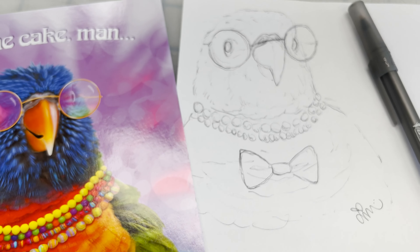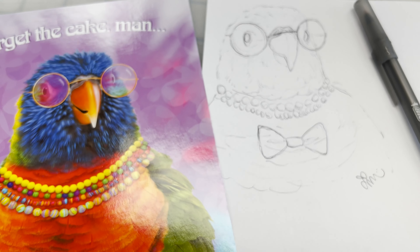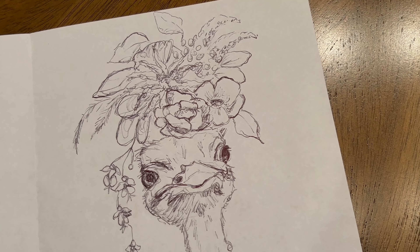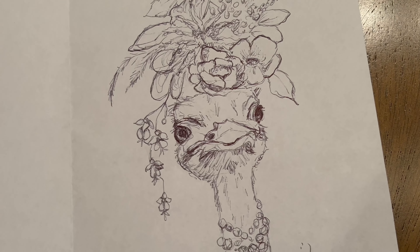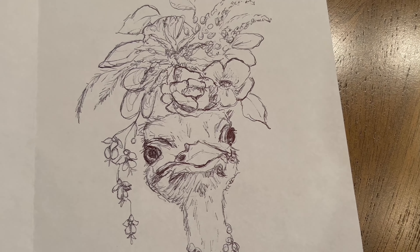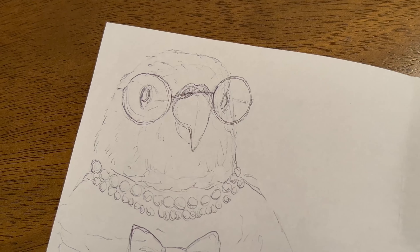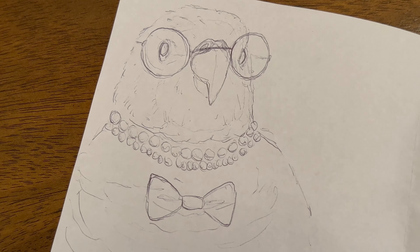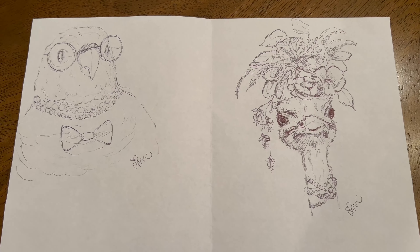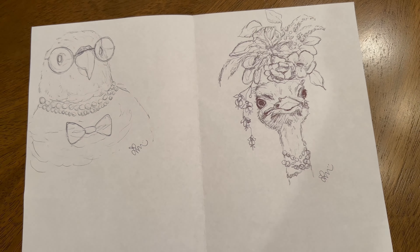I hope you enjoyed this quick update while I work on a couple larger projects to make a proper video soon. I appreciate you bearing with me and if you made it this far, don't forget to leave this video a like and subscribe for more art and animal related content. I would love to know in the comments if you ever find yourself doodling at work and what your go-to doodle is. Thank you guys so much for watching — stay creative and I will see you in next Friday's video.